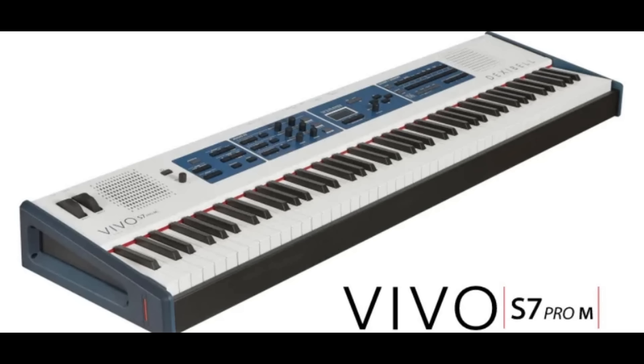First there was the Dexibell S7 Pro M, which is the same as the Dexibell S7 Pro but with M monitors built in — built-in monitors at 35 watts per side. It's powerful and it's amazing to hear what comes out of that keyboard from those little monitors — unbelievable. So that was a feat right there, and that's why I was considering it.